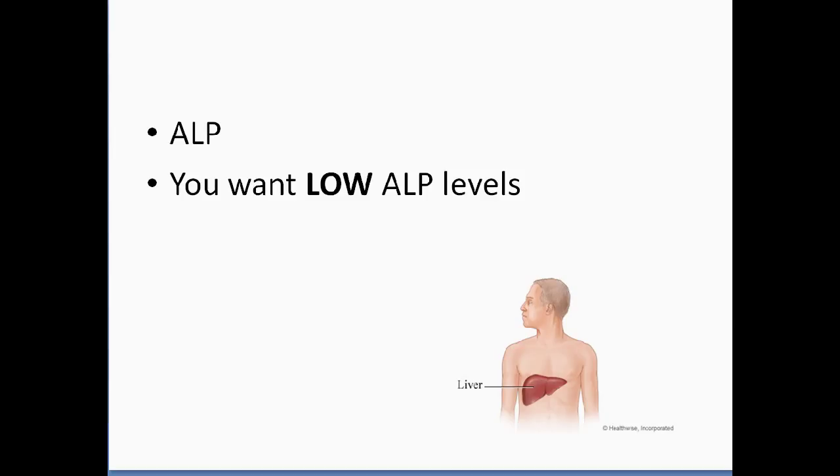Then the ALP is something you want to look for on the low side — you want low ALP levels. Low ALP levels show you that as the liver is getting better, inflammation is going down and you're getting rid of toxins. Low levels of ALP show you that you're going in the right direction.